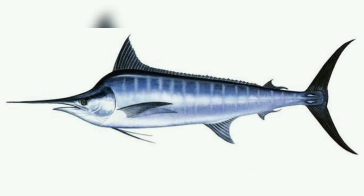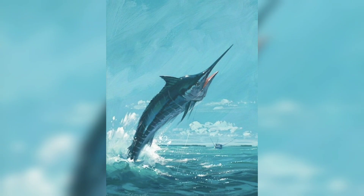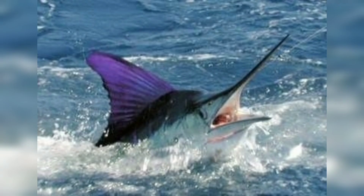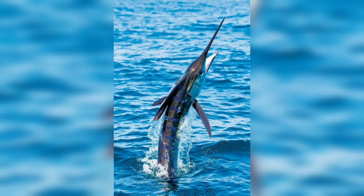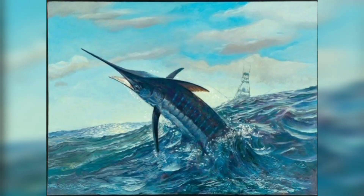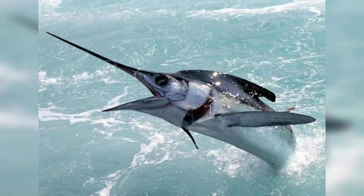It has a distinctive elongated bill which it uses to stun prey. The body is a deep blue color on the back and upper sides, fading to a silver-white on the belly. The blue marlin has lateral lines that run the length of its body and a series of prominent cone-shaped dorsal fins along its back.